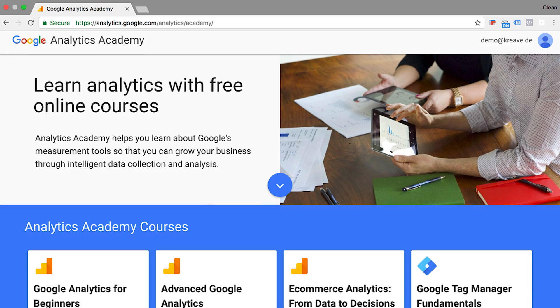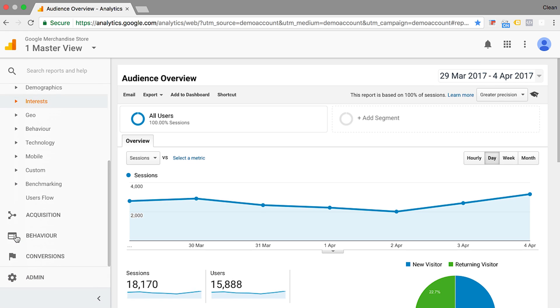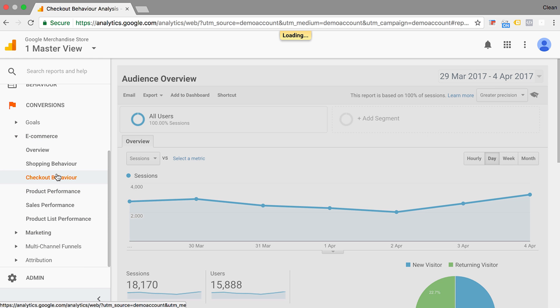Google just launched new Analytics Academy courses, so I would say go ahead and dive into Google Analytics for Beginners specifically. Play with the demo account — it's the Google Merchandise Store, a full setup of Google Analytics on an e-commerce site. It's a great way to get your hands dirty and actually learn analytics by doing.